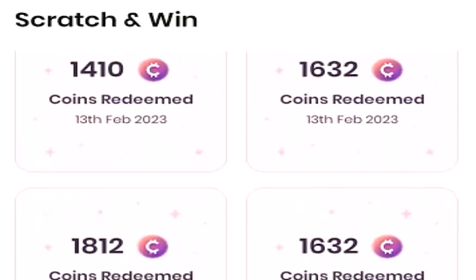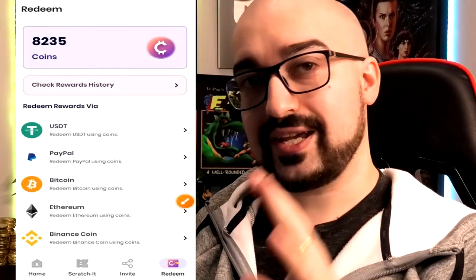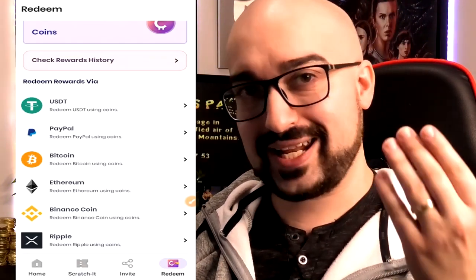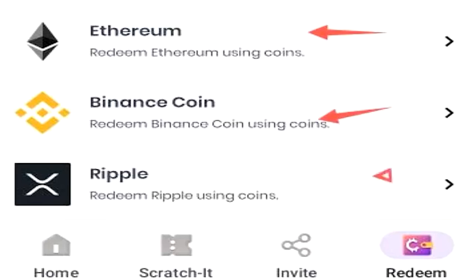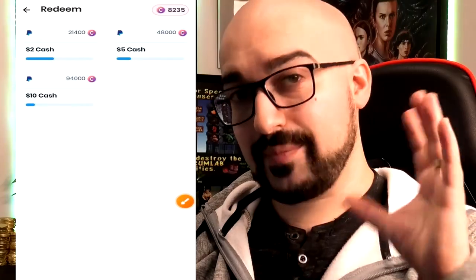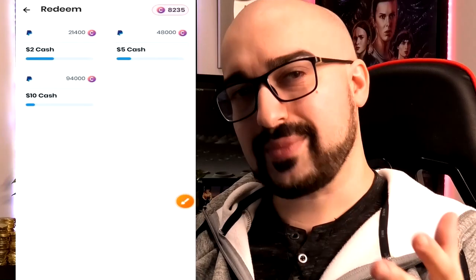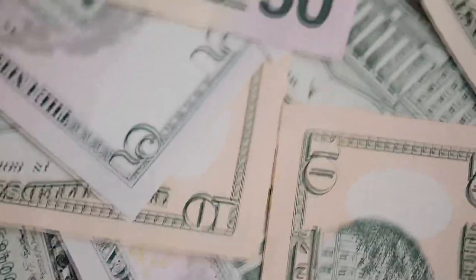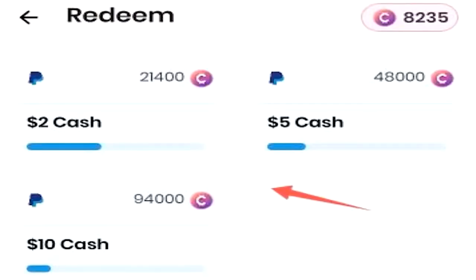I've obviously played it in the past and earned various amounts of the coin currency. Let's check out the cash out options in the bottom right corner of the screen. Here are all the different cash out options Mcrypto now supports — it's very cool to see that the developer is still updating this app. You have Tether, PayPal, Bitcoin, Ethereum, Binance, and Ripple. For PayPal, 21,000 coins equals $2, 48,000 equals $5, and 94,000 equals $10. So you're looking at about 8,000 to 10,000 coins converting into $1 USD. The last time I cashed out on Mcrypto, I had no worries whatsoever in getting paid, so I wanted to let you know they do have a PayPal cash out now.